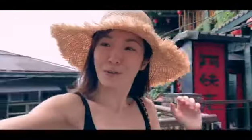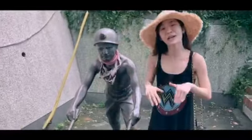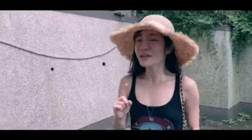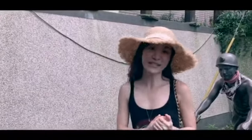Hi everyone! We are in Jiufen today. This is a very historical city where there used to be a lot of people who wanted to do gold mining — 泡金. A lot of people came here for the gold rush; 泡金热, where 热 means 'rush'. There used to have a lot of people, but after 1971...